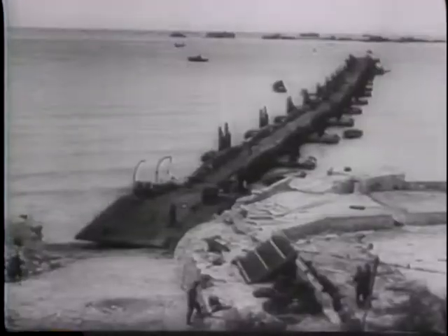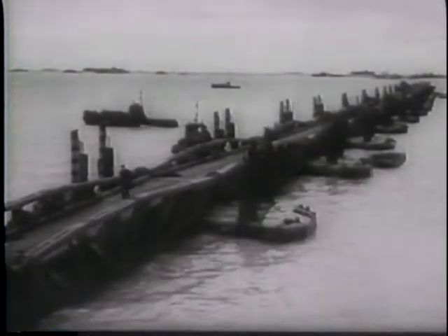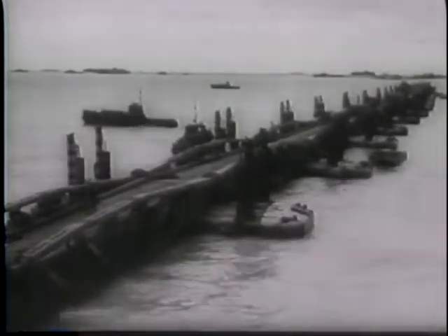Just five days after D-Day, a fleet of 60 block ships are sunk here to form an outer breakwater of three miles. And twelve days after D-Day, the Allies have half the harbor completed and one flexible pier in use.